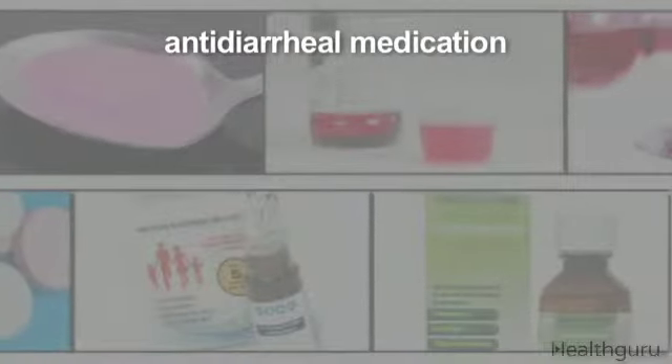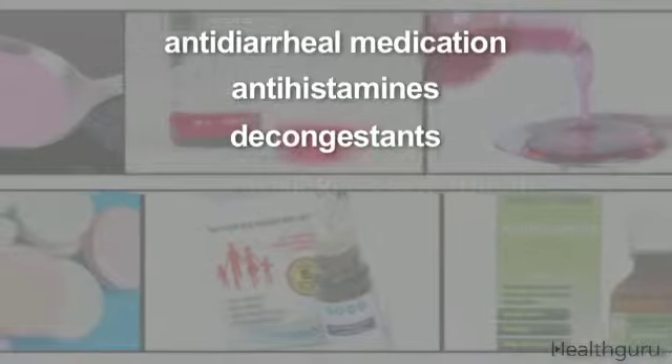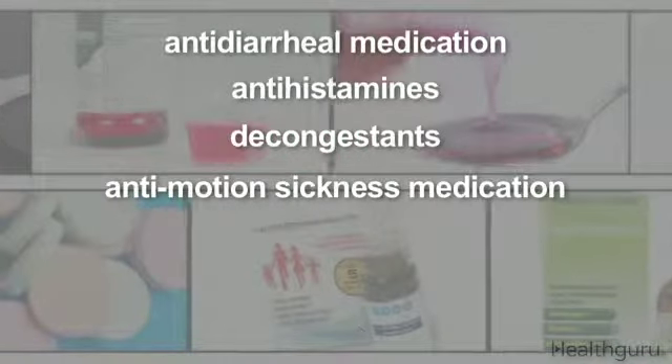Depending on where you're headed, you may need travel-sized packages of common over-the-counter meds, including anti-diarrheal medication, antihistamines, decongestants, and anti-motion sickness medication.